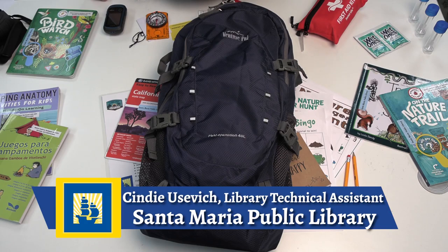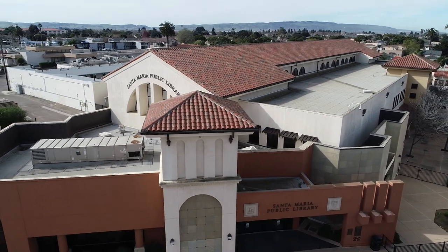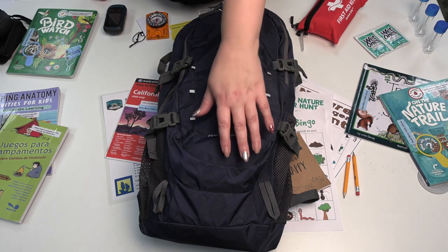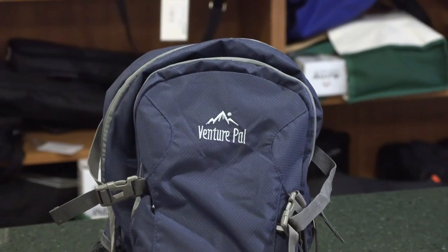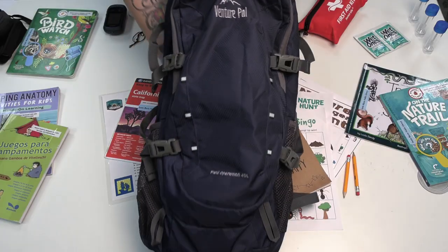Hi, my name is Cindy and I work for the City of Santa Maria. We are here at the Santa Maria Public Library to showcase our California State Library Parks Pass and our Adventure Backpack. This project was supported in whole or in part by funding provided by the State of California, administered by the California State Library.